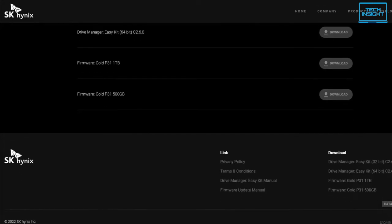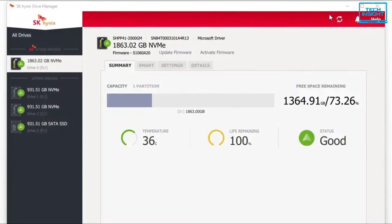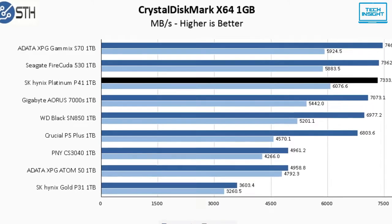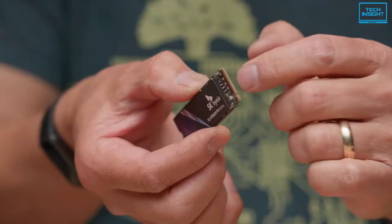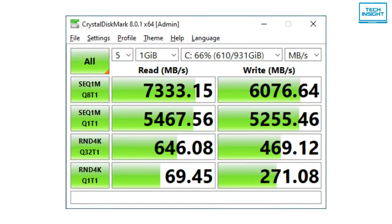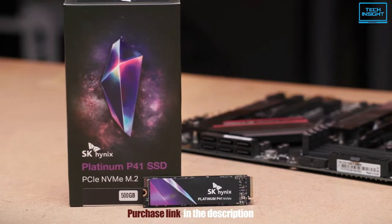The company offers supporting software available to download at its official website. The main attraction is a drive manager app that gives you full diagnostic and health information about the drive, as well as options for updating firmware, enabling self-monitoring, and analysis. Overall, the SK Hynix Platinum P41 delivers on expectations with unrivaled performance and power efficiency. It's competitively priced with excellent read and write speeds, making it an easy recommendation if you want an upgrade for gaming or productivity.